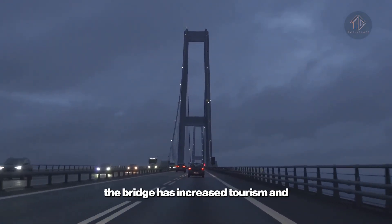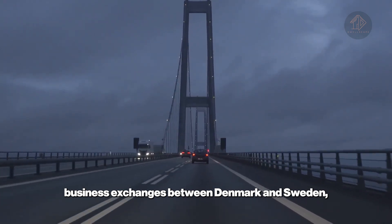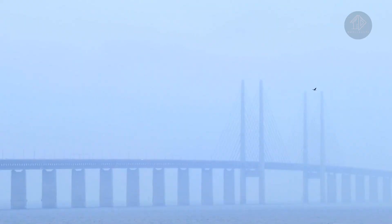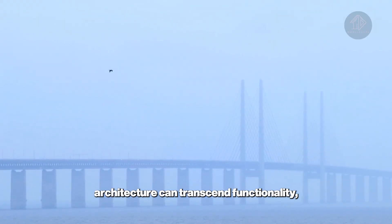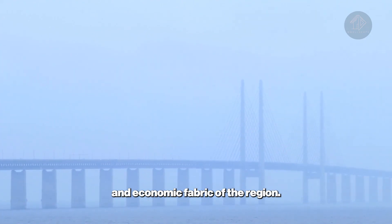Beyond transportation, the bridge has increased tourism and business exchanges between Denmark and Sweden, fostering a shared economic zone that benefits both cities. The Orason Bridge exemplifies how architecture can transcend functionality, becoming an essential part of the social and economic fabric of the region.